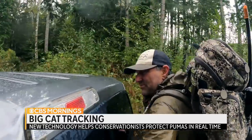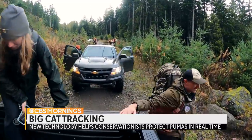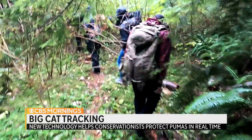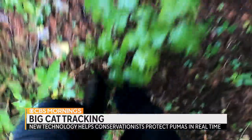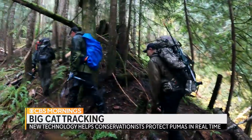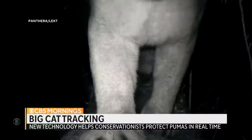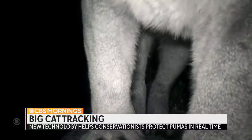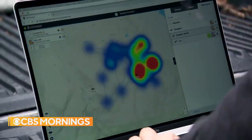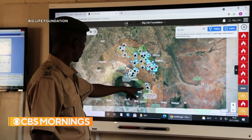Jeff sends the location to the team on the ground. Mark Elbrock starts his own search. He's the director of the Olympic Cougar Project at the global conservation group Panthera. Along with partners from the Elwha Klallam tribe, he's taking a team up this mountain to find a five-year-old puma named Omar. His collar is wearing out and needs to be replaced.